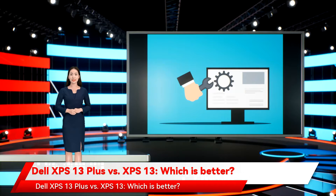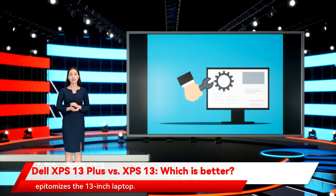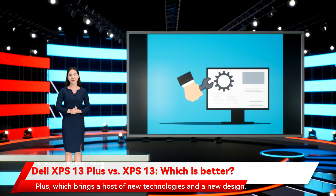Dell XPS 13 Plus vs XPS 13 — which is better? The Dell XPS 13 has been at the top of our best laptops list for several years now, and for good reason. It's an extremely well-built and well-designed machine that epitomizes the 13-inch laptop. It looks great, performs well, has an excellent keyboard and touchpad, and leaves very little to desire. That wasn't good enough for Dell, though — it decided to produce an adjunct laptop in the 13-inch size, the XPS 13 Plus, which brings a host of new technologies and a new design.